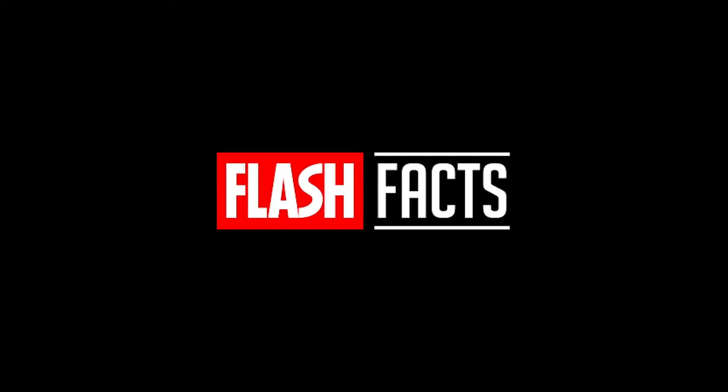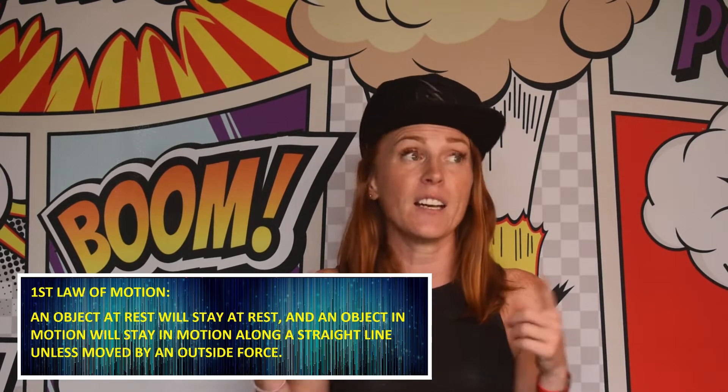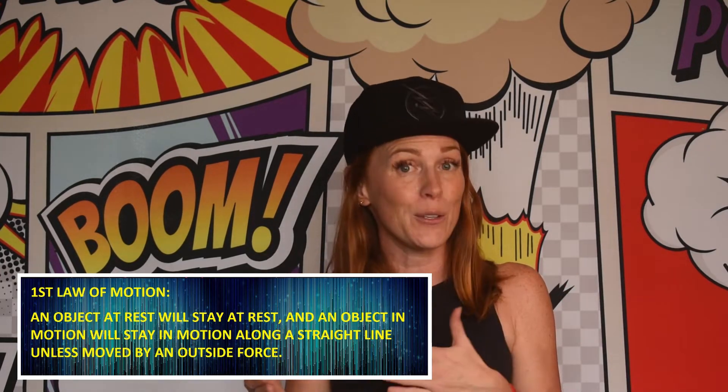Not the fig guy — this guy. Newton's laws of motion give us the basic foundation for physics. The three governing laws of motion: first, an object at rest will stay at rest, and an object in motion will stay in motion along a straight line unless moved by an outside force.